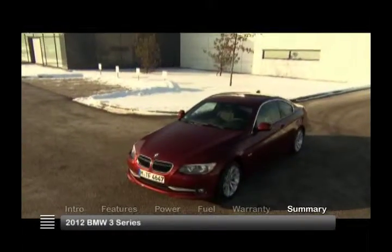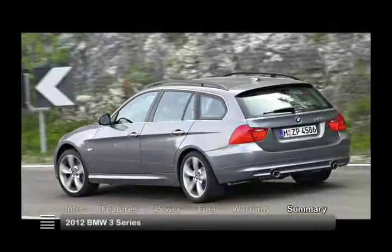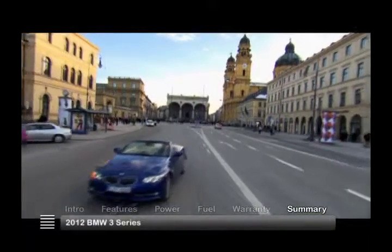Having set the standard, the 2012 BMW 3 Series coupe, convertible and wagon continue the legacy of one of the world's ultimate performance luxury machines.